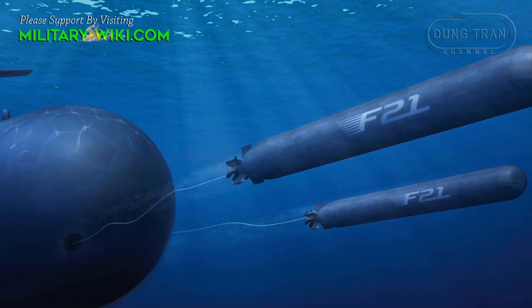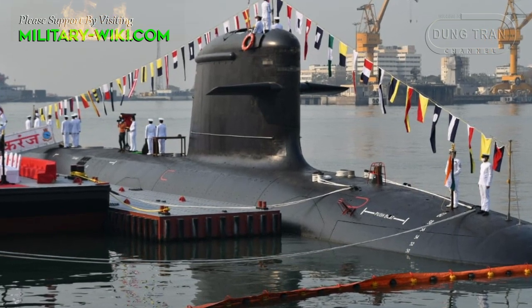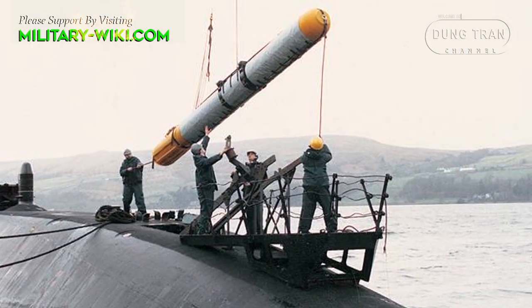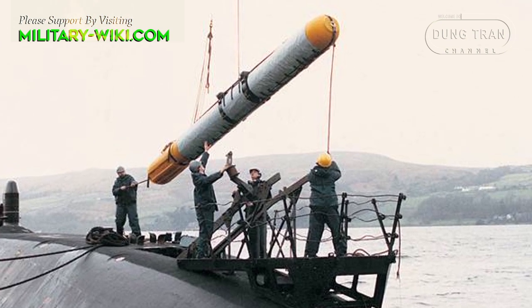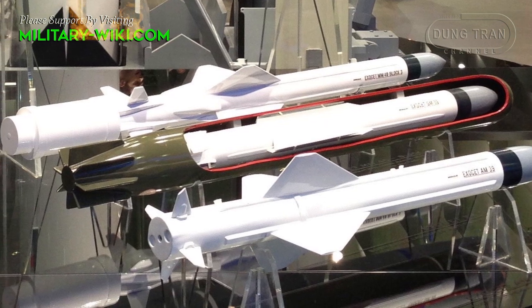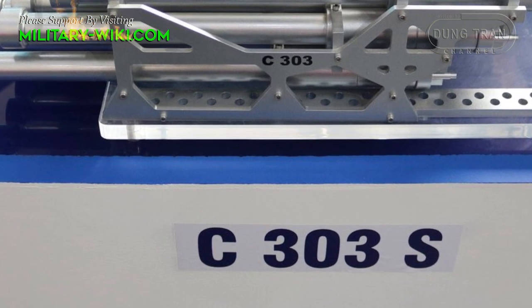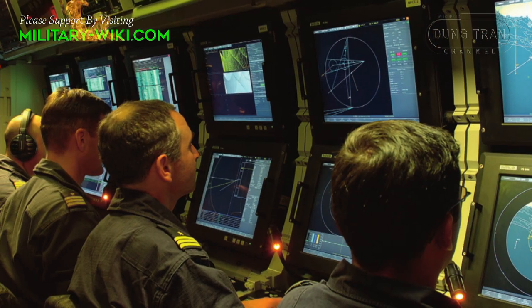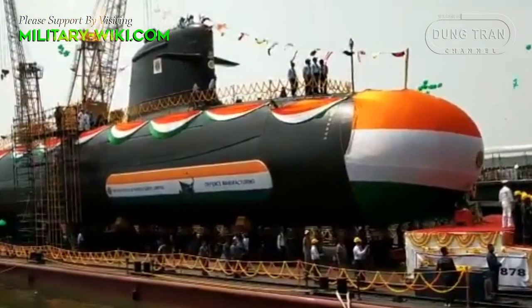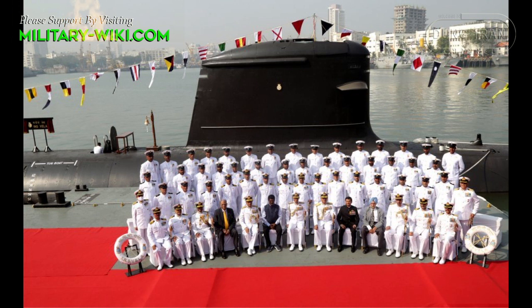The Kalvari-class submarines are capable of launching various types of torpedoes and missiles, and are equipped with a range of surveillance and intelligence gathering mechanisms. INS Vagshir is equipped with six 533-millimeter torpedo tubes for a combination of 18 heavyweight wire-guided German-made surface and underwater target torpedoes, and SM-39 Exocet anti-ship missiles, or 30 mines in place of both. It is also fitted with mobile C-303S anti-torpedo decoys for self-defense. The weapon systems and sensors are integrated with a Submarine Tactical Integrated Combat System, and its sonar system is capable of low-frequency analysis and ranging, enabling long-range detection and classification. The submarine has a complement of eight officers and 35 sailors.